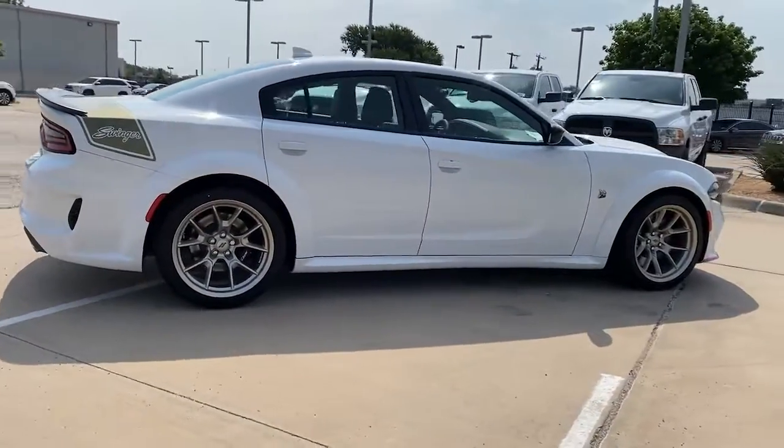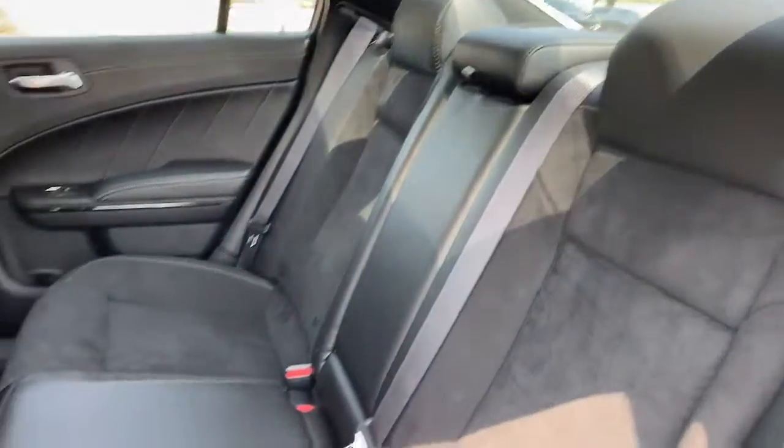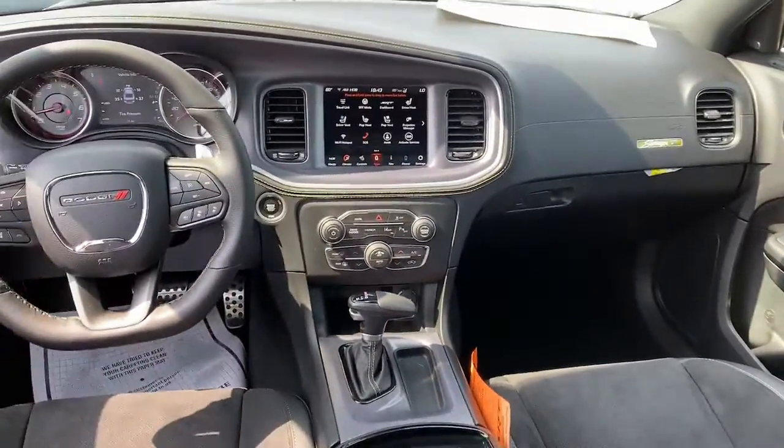The following are some of this vehicle's highlighted options: heated steering wheel, Apple CarPlay and/or Android Auto, heated and/or cooled front seats, touchscreen infotainment system, pre-collision system, navigation system.